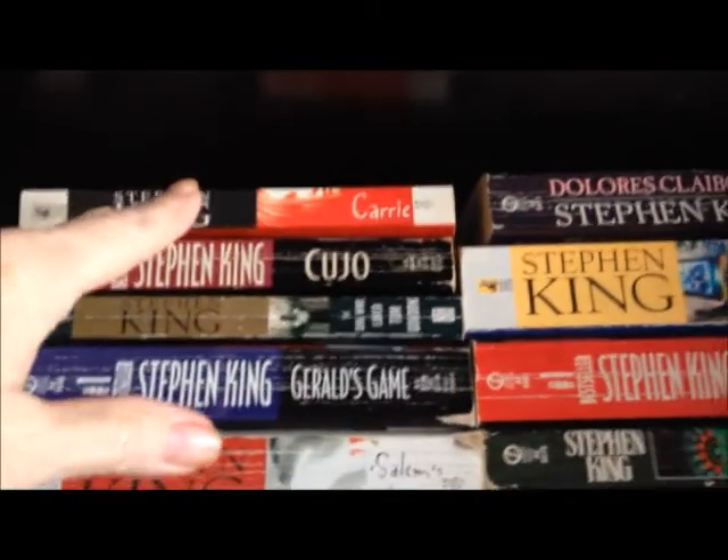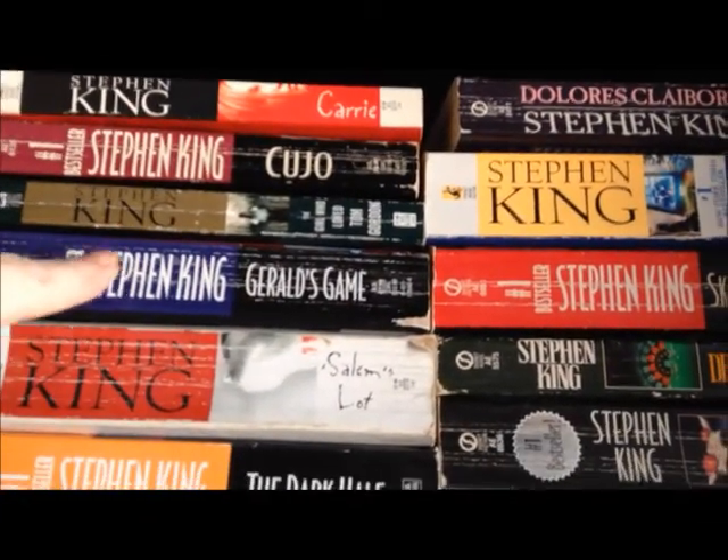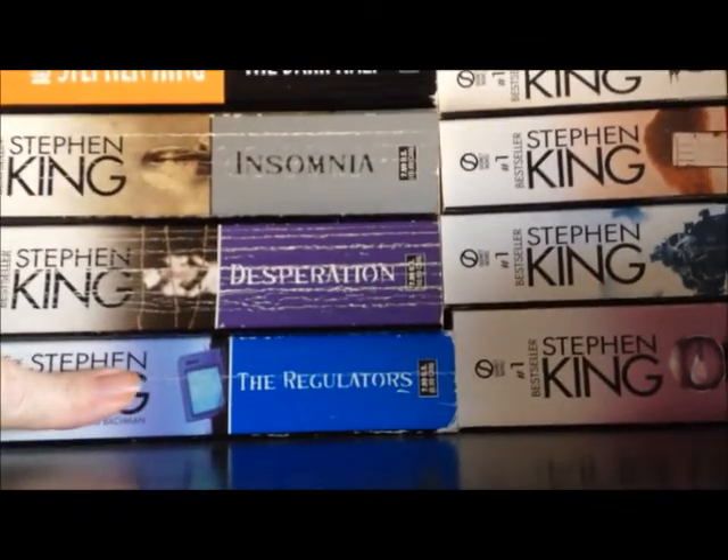Up here we've got Carrie, Cujo, The Girl Who Loved Tom Gordon, Gerald's Game, Salem's Lot, The Dark Half, Insomnia, Desperation, and The Regulators.